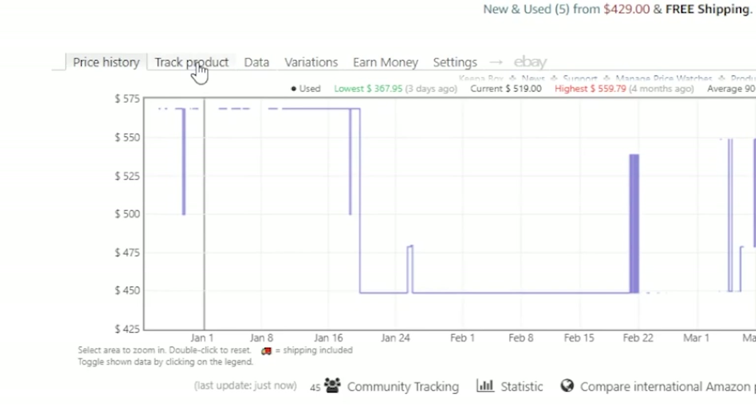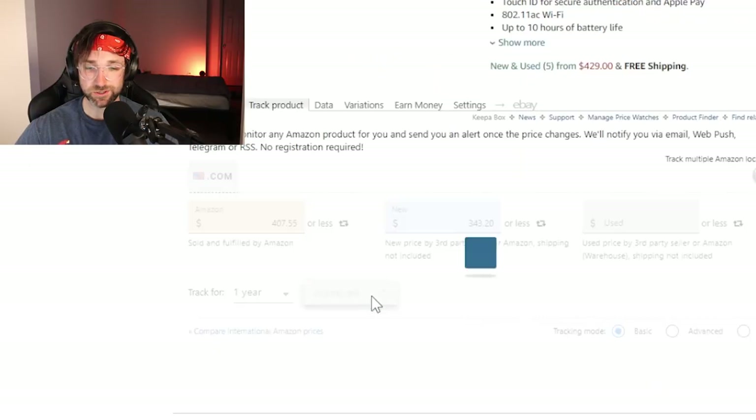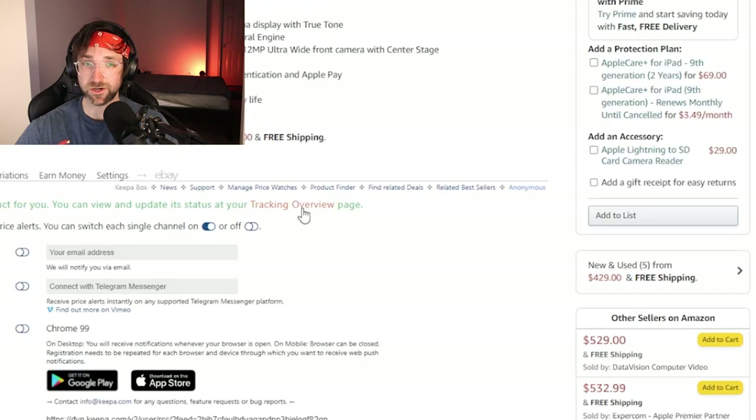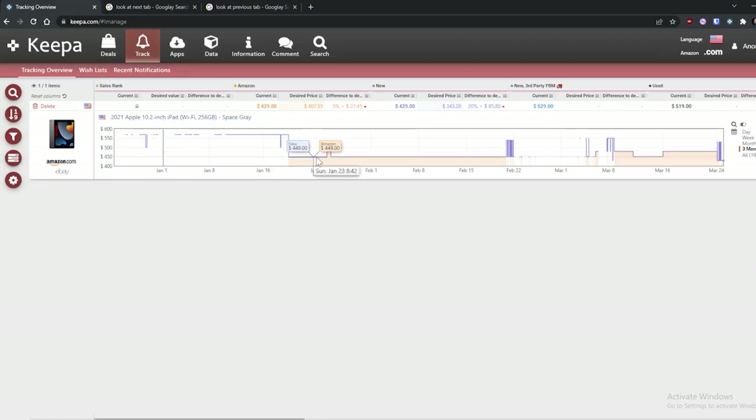If we click the 'Track Product' tab and then hit 'Start Tracking', you can either enter your email address to get alerts, or you can go to the tracking overview page on Keepa and it'll give you a list of all your tracked products.